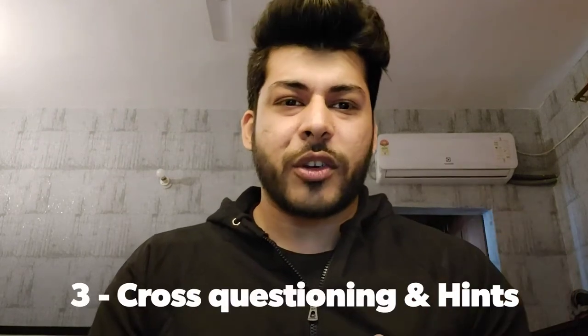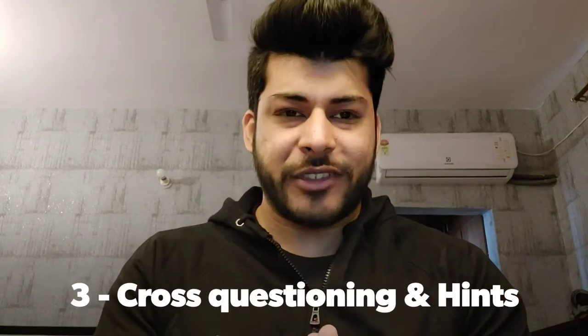Number three is cross-questioning and looking for hints from the interviewer. Whenever you are asked a question and you're stuck or need some time to think, don't just waste time sitting silently or writing something. Make sure you ask cross-questions, ask a lot of questions, and get more clarity on exactly what is being asked. Give yourself extra time to think about the problem and how you are going to answer.